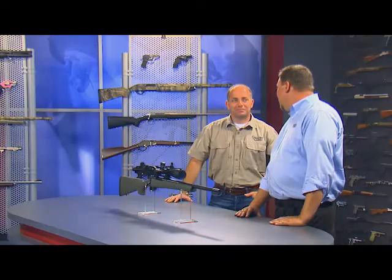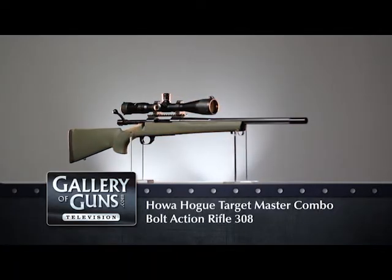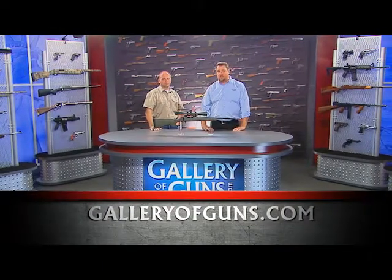Tom, thanks so much for joining us. So if the Howa M1500 sounds like the type of bolt action you're looking for, simply log on to the Gun Genie at www.GalleryofGuns.com.